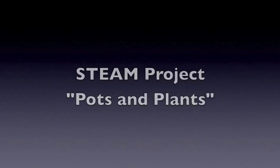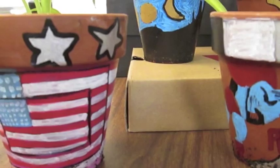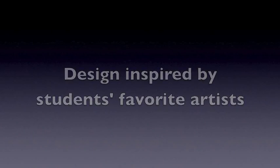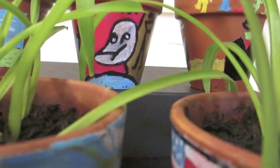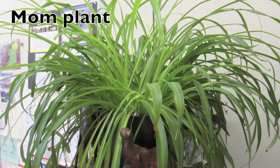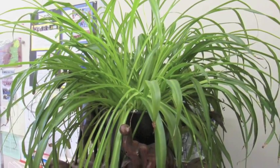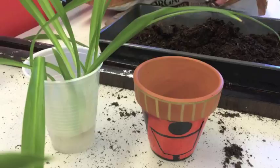Art history is the inspiration for this project. Using clay pots and paint pens, students create a drawing inspired by their favorite artist. Then they planted a baby spider plant and sold their creations at a fundraiser for special STEM projects going on throughout our school.